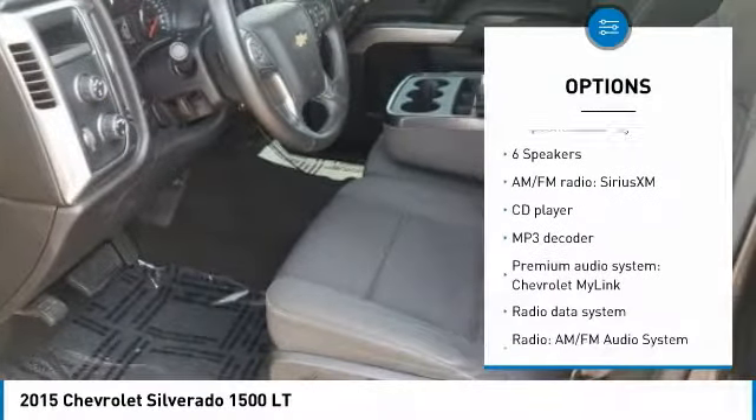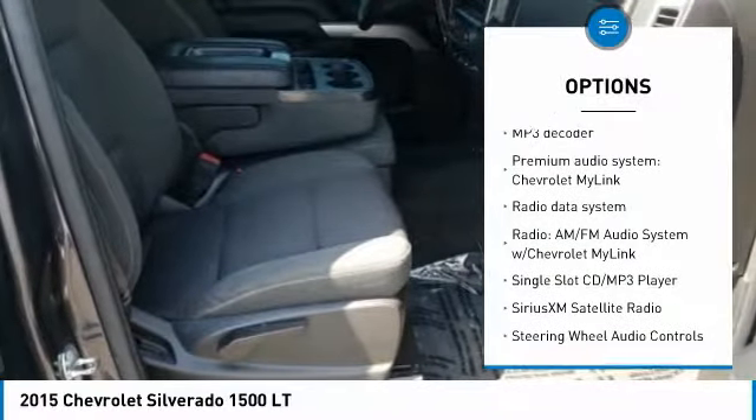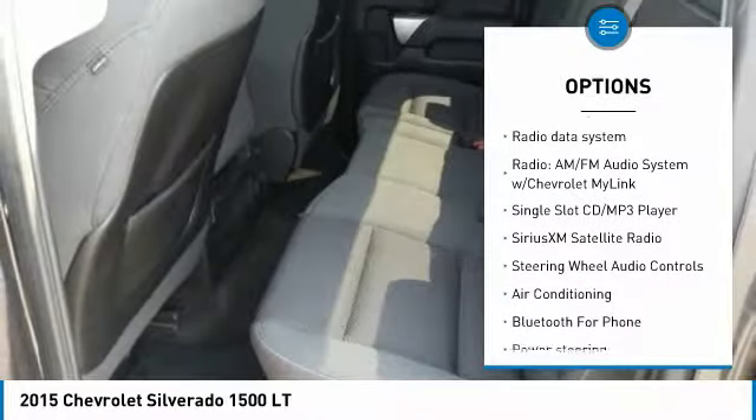Here are some of this vehicle's great options: traction control, steering wheel audio controls, OnStar, keyless entry, air conditioning.